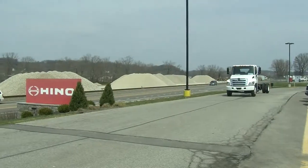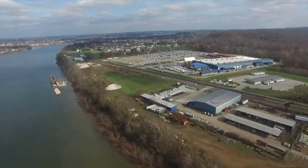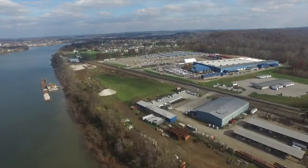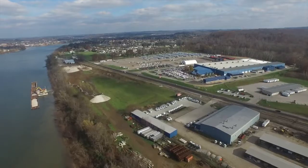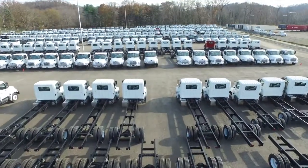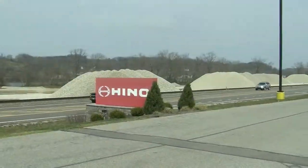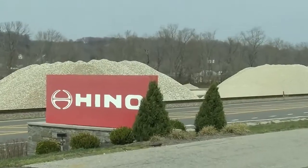Who would have thought that something as large and powerful as a truck could come from a small-town community in West Virginia? Welcome to Williamstown, home to the only vehicle assembly plant in the state of West Virginia. Hino Motors originated in Japan, but through successful Japanese practices has expanded its market and opened up many locations around the globe, including North America.